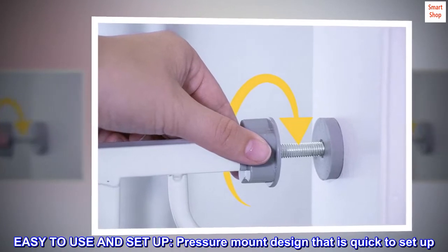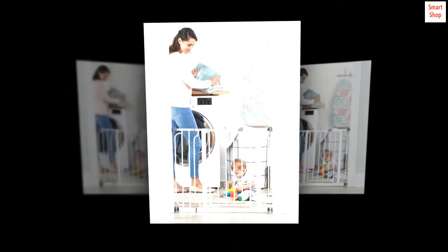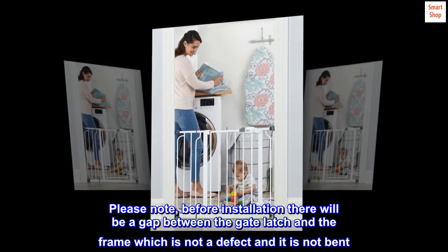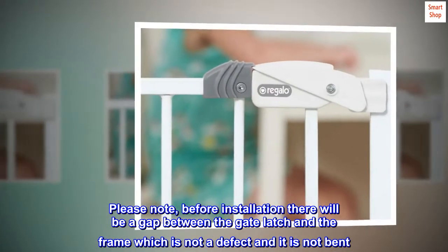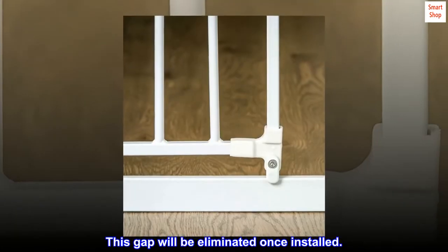Easy to use and set up. Pressure mount design that is quick to set up. Please note: before installation there will be a gap between the gate latch and the frame, which is not a defect and it is not bent. This gap will be eliminated once installed.